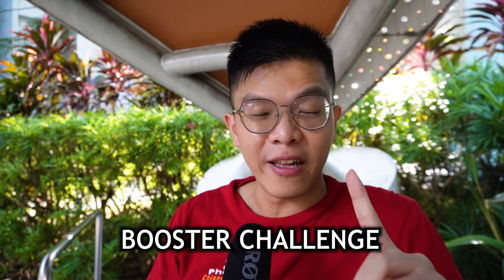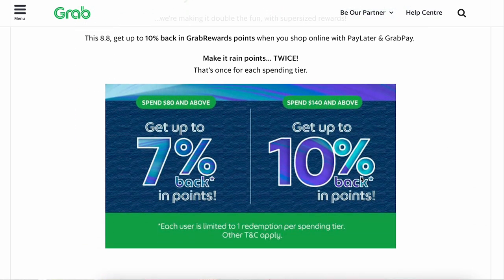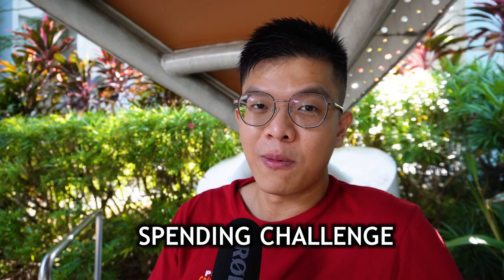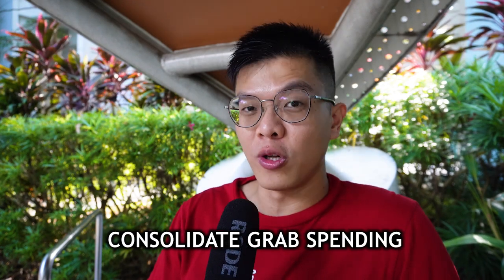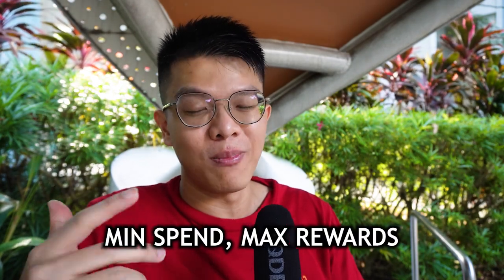Grab Challenges are the best way to accelerate your GrabPay earnings. Every month, Grab issues spending challenges — for example, a recent August 8 challenge required spending $80 and $140 consecutively to earn 8% and 10% cashback. Other challenges may ask for a minimum number of transactions (like 15 or 20) or bank top-ups. Think of them like side quests in online games — you consolidate spending during challenge periods to hit maximum points with minimum spending.